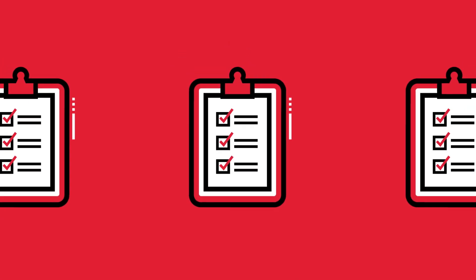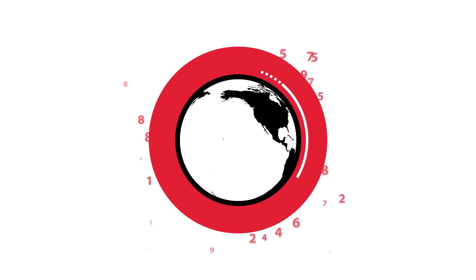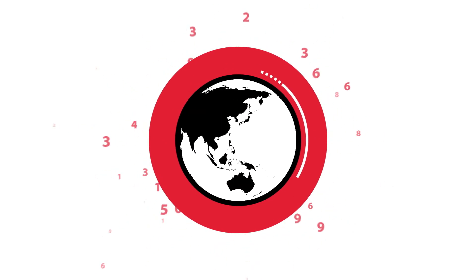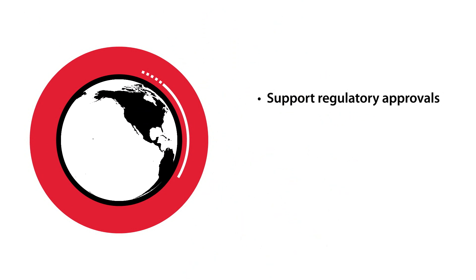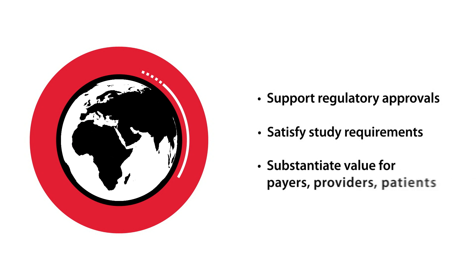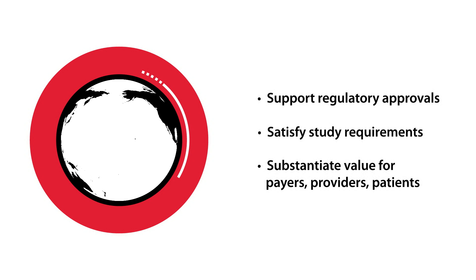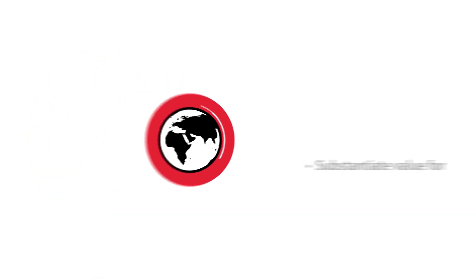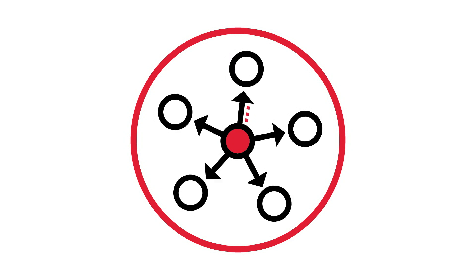In the era of personalized medicine and value-based care, securing regulatory approval is more complex than ever. Real-world data is essential to advancing evidence-based medicine and patient care. It can also be used to support regulatory approvals of new indications, satisfy post-approval study requirements, or develop robust evidence that will support an existing product's value proposition to payers, providers, and patients. But generating real-world data that is actionable and fit for use can be challenging.